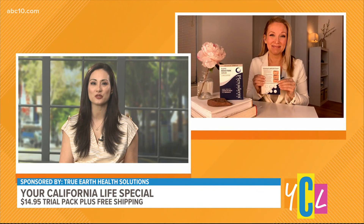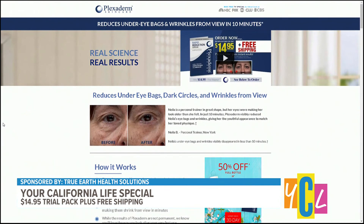Plexiderm — thanks Tia for sharing how it can help you get younger-looking results. You can get this offer for $14.95 and see the results for yourself by visiting plexidermtrial.com or by calling 1-800-959-8503. You'll also receive free shipping when you order right now.